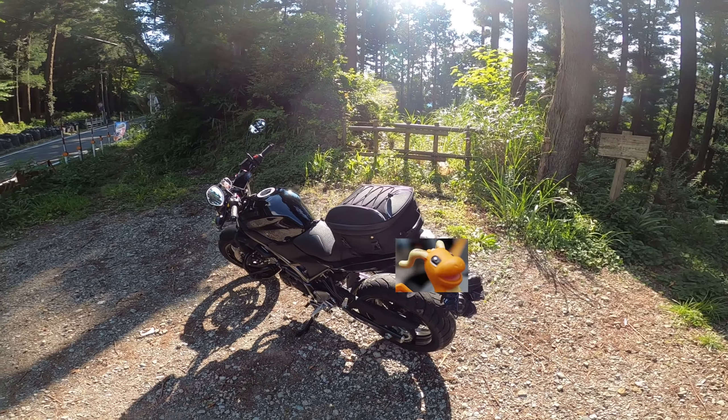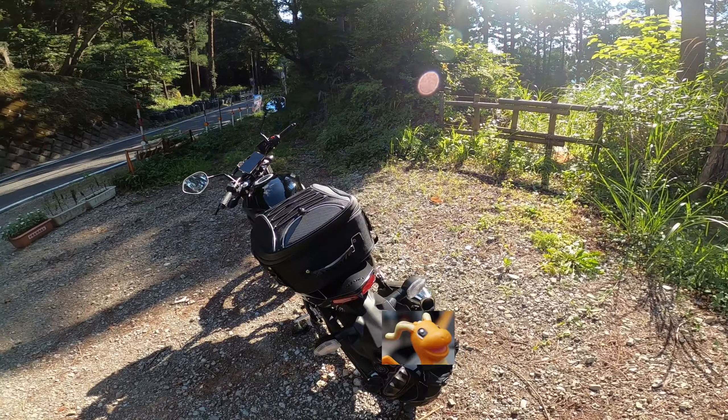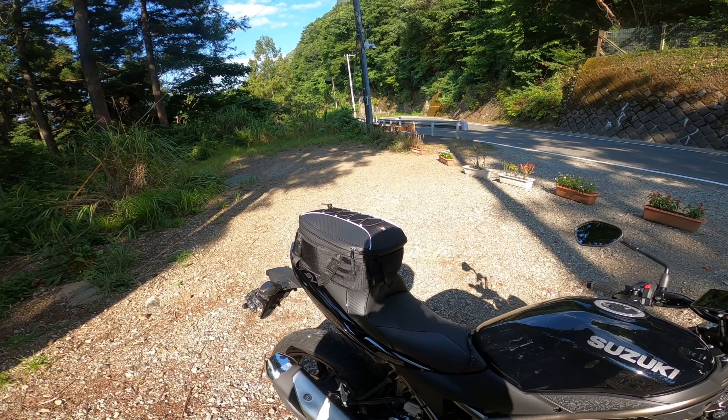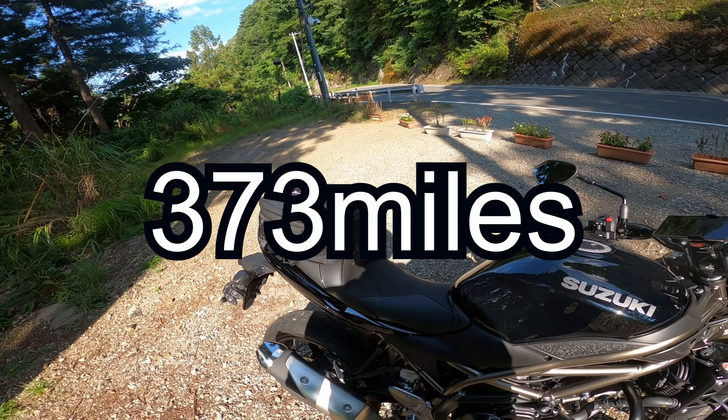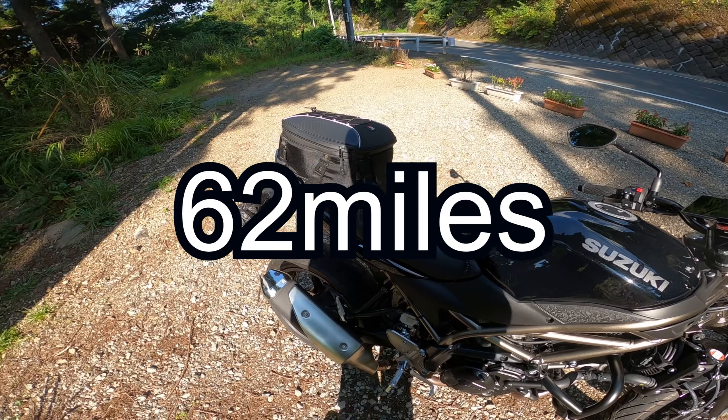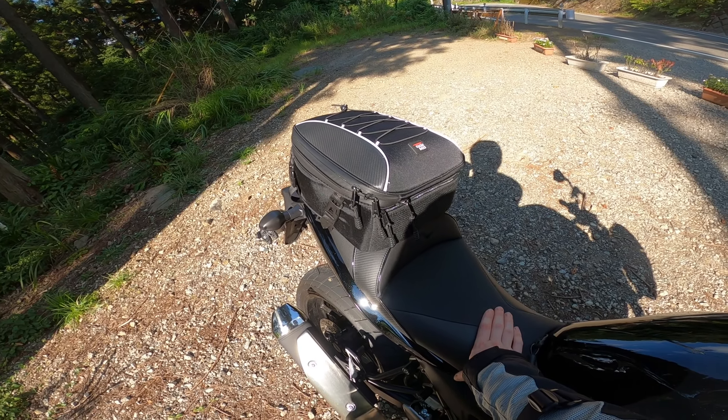There are other seats for the SV but they're not really an option here in Japan, so this is the one we got. Here's the basic overview: we've had the seat on the bike for about 600 kilometers. She's ridden most of that; I did about a hundred on it so far. It's definitely an upgrade, though not perfect.